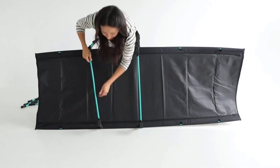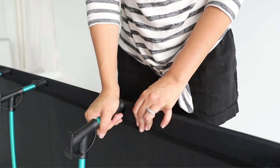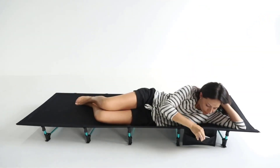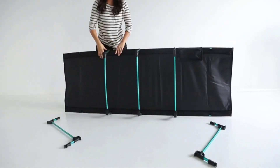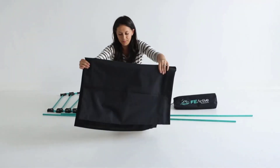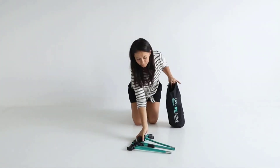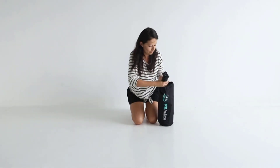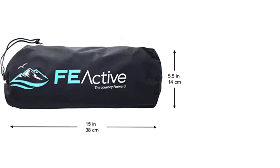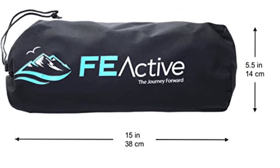When fully assembled, the cot is about 6.5 inches off the ground and will fit someone 6 feet tall and up to 250 pounds. Our tester found it sturdy enough and could toss and turn without the cot squeaking or moving much, though they were wary to plop down on it. Attached to the cot is an additional pouch for storage, and it comes with a small pouch that can be packed with clothes and used as a pillow or to store emergency kit items. Overall, our tester found the cot comfortable to sleep on, and with a price below $100, it's a pretty good deal.